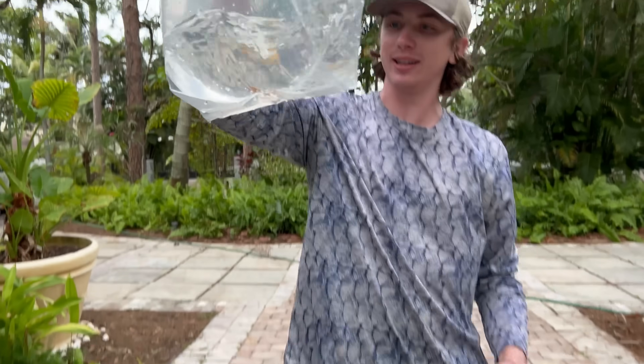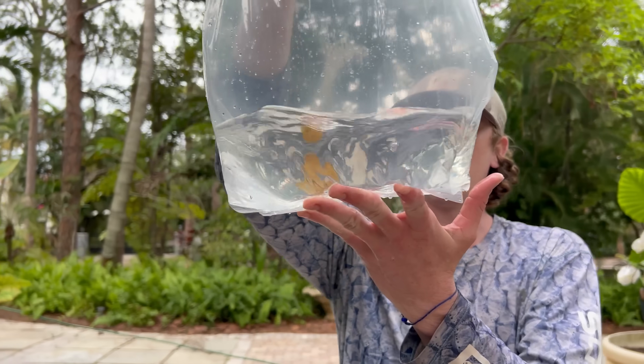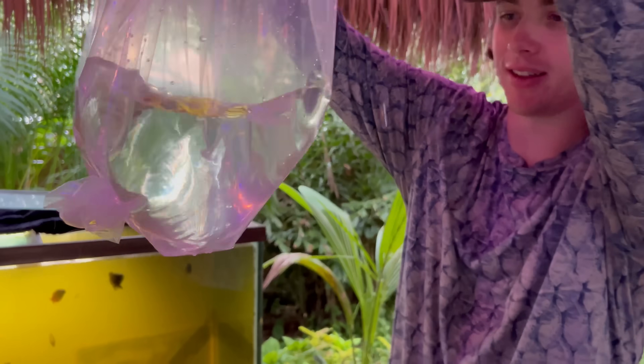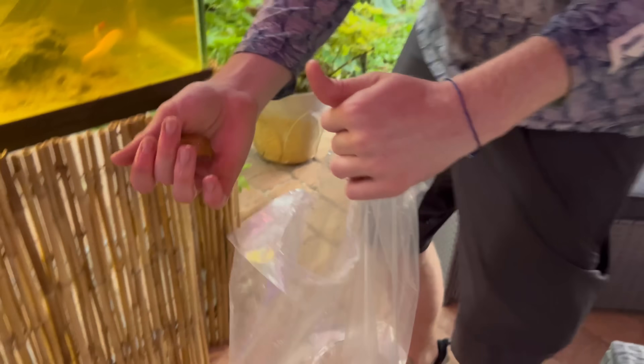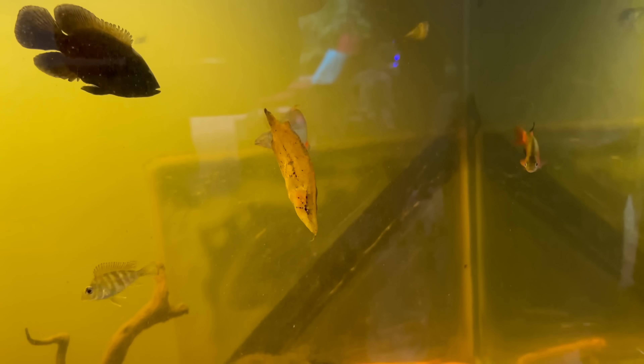But now, guys, I forgot about this guy — the leaf fish! Look at him. He's a leaf. I don't know where we're gonna put this guy, but we're gonna figure it out. Alright, guys, we're here at the Tiki Hut tank and we are going to be putting this leaf fish in here. This thing is really cool looking — I've never seen these before. Three, two, one — that thing is so freaky looking, I love it! That is so cool.